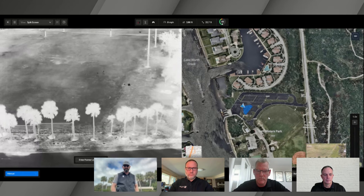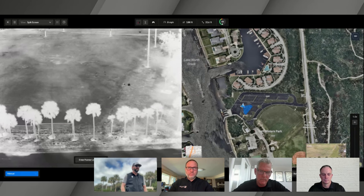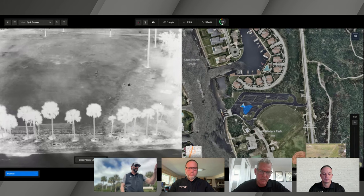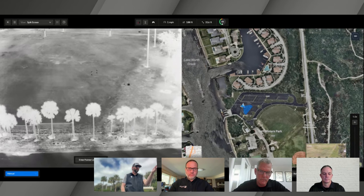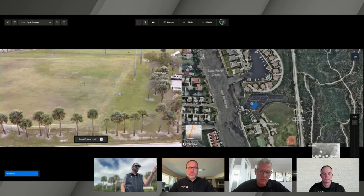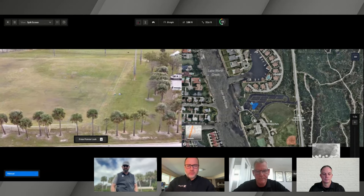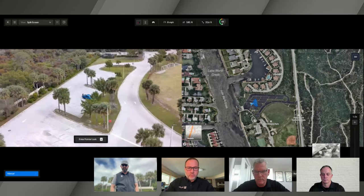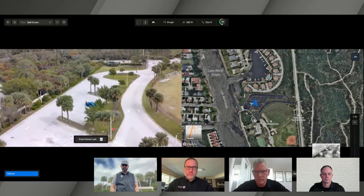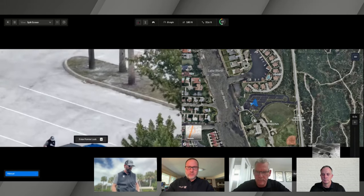There's a question: does the drone software record the flight path? The answer is yes. The telemetry data from the drone flight will sync to Skydio Cloud post-flight, which will breadcrumb-trail the exact path of the drone. That could be part of your evidence presentation in court proceedings.